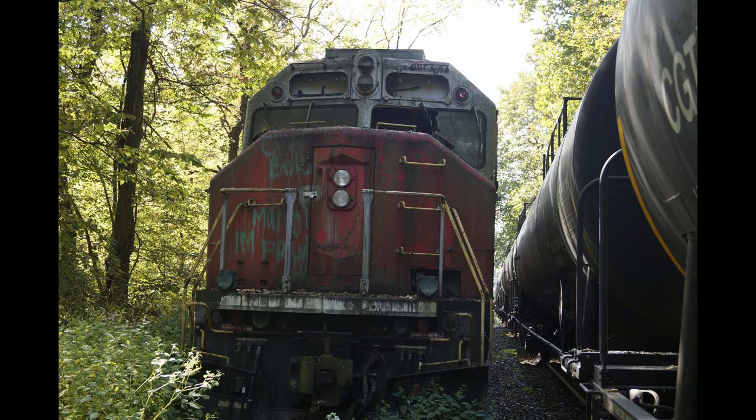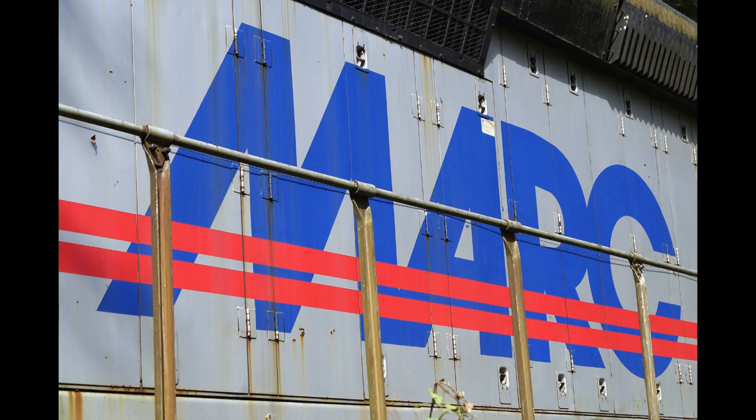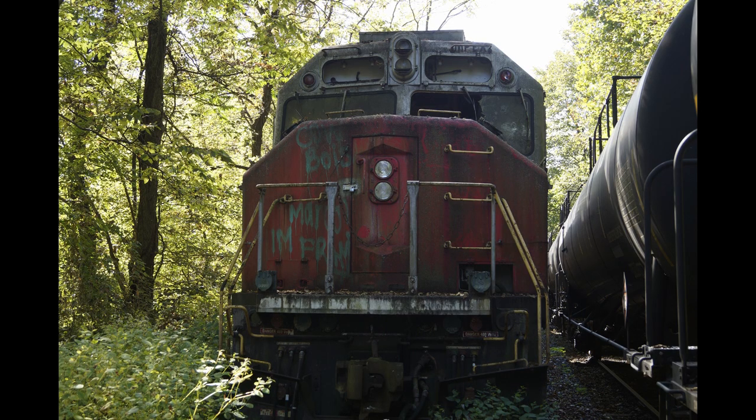Replacing a fleet of second-hand EMD units and Fs, including a group of F9PH rebuilds created at Boise from retired B&O F7s, MARC numbers 51 through 69 were delivered during 1994 through 1995. Working side-by-side with a half-dozen head-end power-equipped GP39H-2 rebuilds, also from MK using GP40 cores, the GP40WH-2s handled trains on all three of MARC's lines. For more than 15 years, MARC's 19 Boise-built GP40WH-2s were the backbone of the Maryland Transit Administration's MARC commuter trains serving Baltimore and Washington.